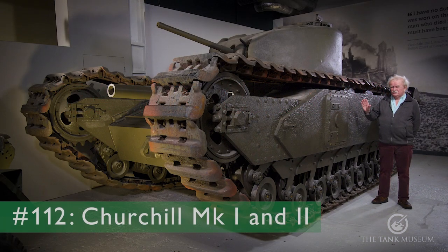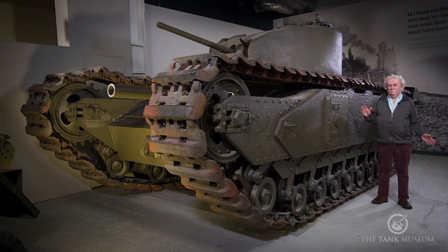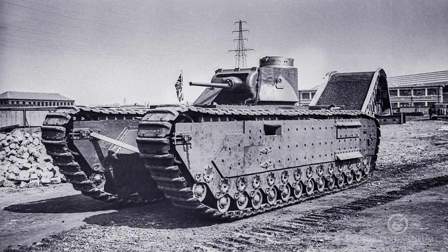We're starting with the very first of the Churchills, so I thought we'd begin by doing the A20. Now I know we haven't got one - they scrapped them. They only ever built two in the first place, so it doesn't really matter. But since they are the lead-in to the Churchill, we ought to start with them. The A20 was built at the outbreak of war; they started it in September 1939.